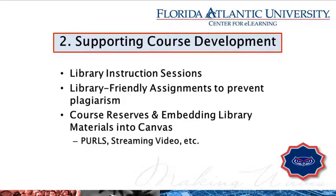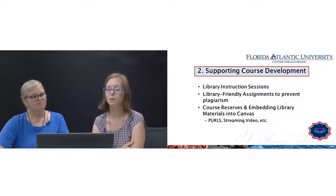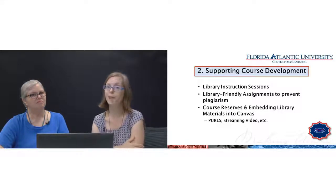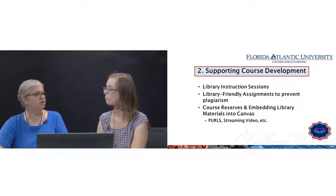Second, supporting course development. Spring semester is underway and it's a busy time. We have different resources available: you can schedule library instruction sessions if you have an in-person class, work with us in the middle of the semester or while preparing for fall. You can work with us to design library-friendly research assignments, get your textbooks — which we know are very expensive — on course reserves, and get your resources embedded into Canvas. We have some great new tools for that.